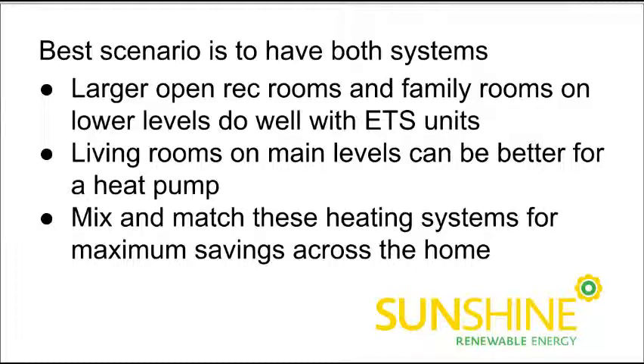Mixing and matching these systems means you get savings in both ways. Lower cost heat in the basement because you're charging the ETS at night. Low cost heat upstairs even during the day because you're using a high efficiency ductless mini-split heat pump. And then we've got the time-of-day benefit savings too — if you've got electric hot water, that can be put on a timer. You can run your dishwasher and clothes dryer in the off-peak hours, so we've got more savings that can be shifted to off-peak time.